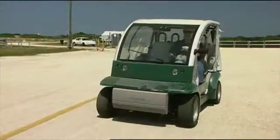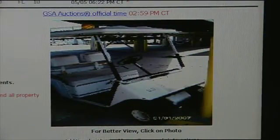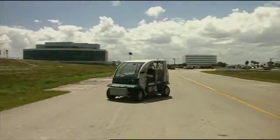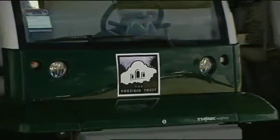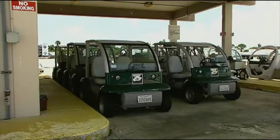NASA has also found an innovative way to procure some of their vehicles. By scouring the GSA website for excess inventory, Bruce's team discovered 23 of these Ford Think low-speed electric vehicles and brought them home merely for the cost of shipping. Needing little more than new batteries and air in the tires, all but seven have been put into use so far.